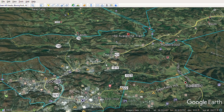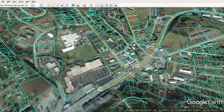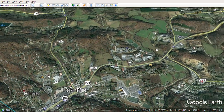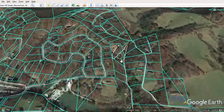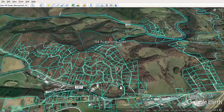Here's a quick look at 184 Avalanche Trail. Here's Boone, and here is New Market Center that we've looked at before. Going out of Boone, this is a four-lane road leading out, and then Old 421 is a nice level two-lane, so it's an easy drive. Then Avalanche Trail is this community up on the hill.